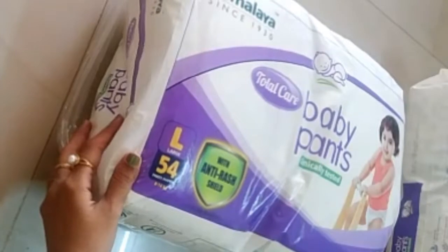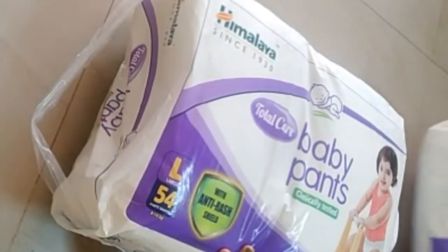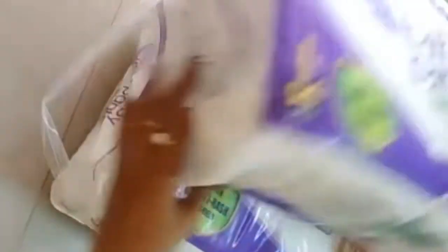I am going to add the name and prices. First, I am going to add baby pants — large size. I am going to add two packages. The cost is ₹800.